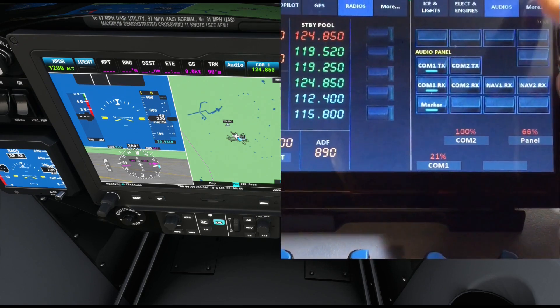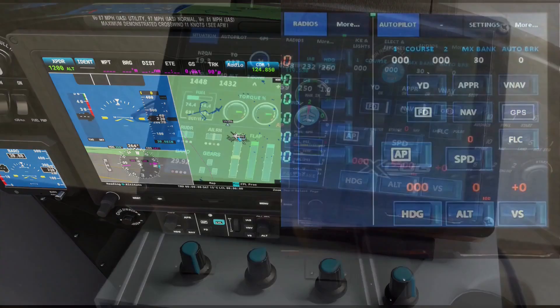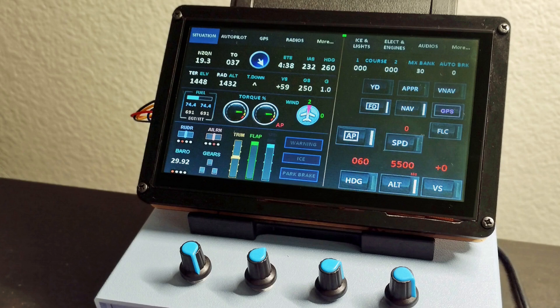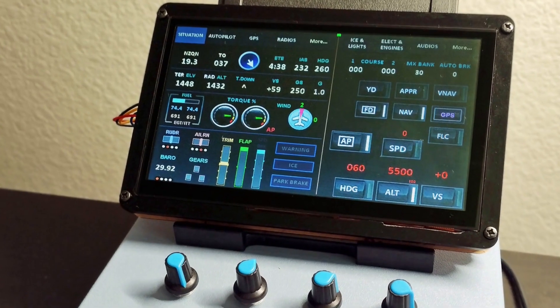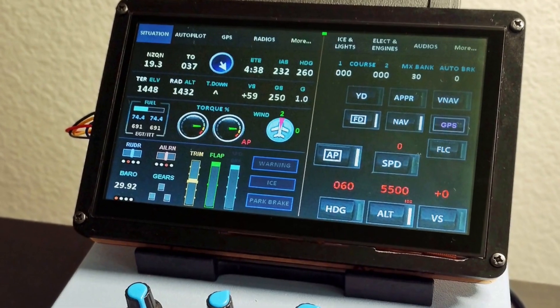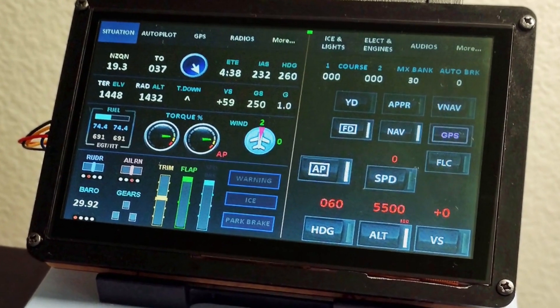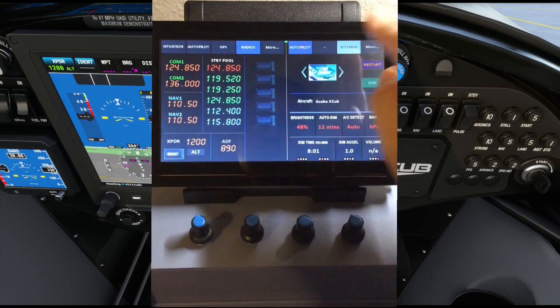Going into the second bank of page buttons, you can call up the essential autopilot page on the right pane. For example, you may find it handy to have the Situation page open on the left together with the autopilot on the right. Last but not least, we've come to the Settings page.